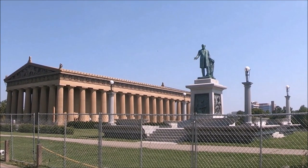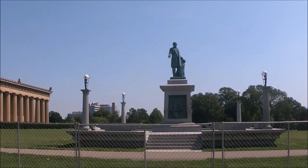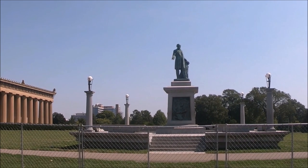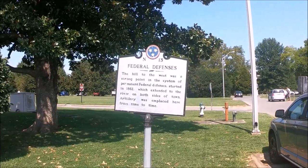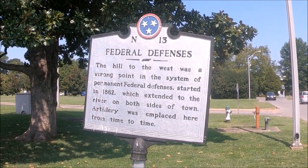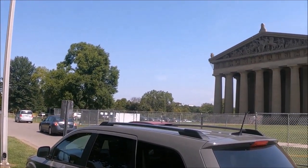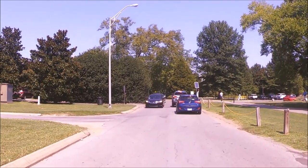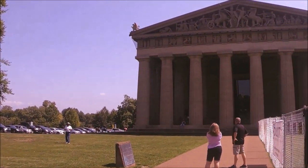While walking to the Parthenon, we saw signs of historical events and sites of the Civil War. If parking is full, there is free parking available on Saturdays at all HCA building lots along Park Plaza on the north side of Centennial Park near Charlotte Avenue. If you don't have a car or just want to avoid the hassle of finding parking, take the Old Town Trolley which has a stop here. For your convenience, we've put a link in the description for the Old Town Trolley.